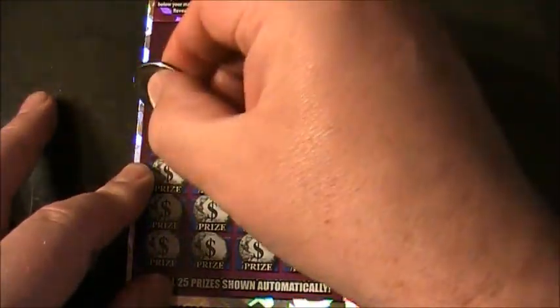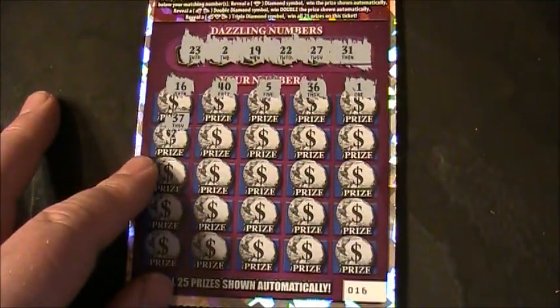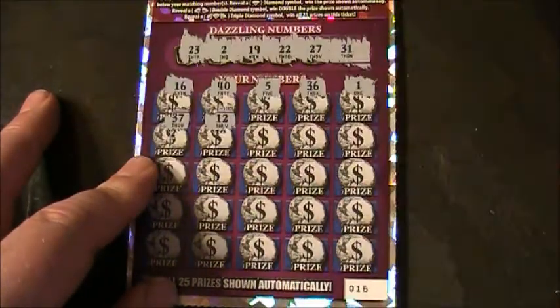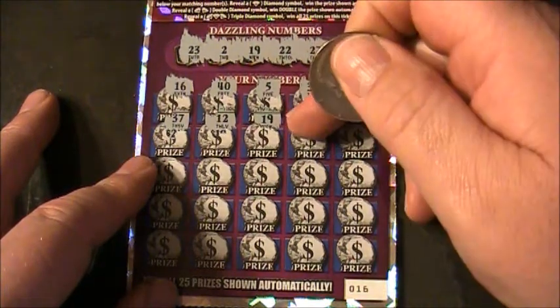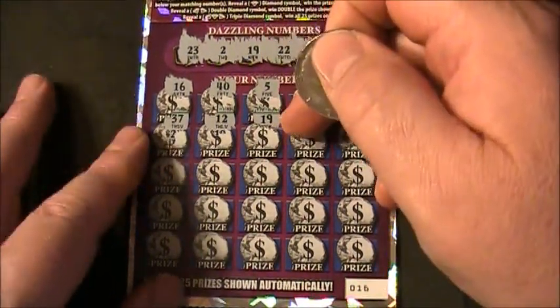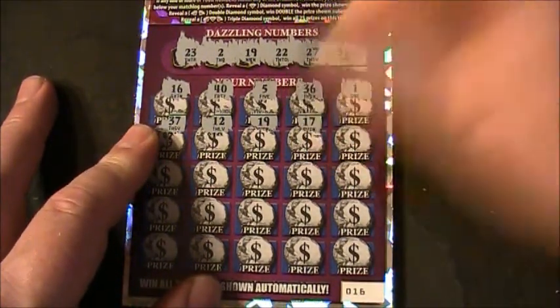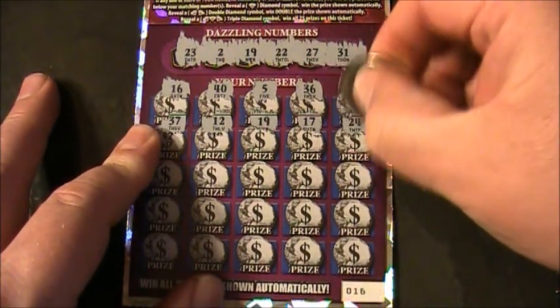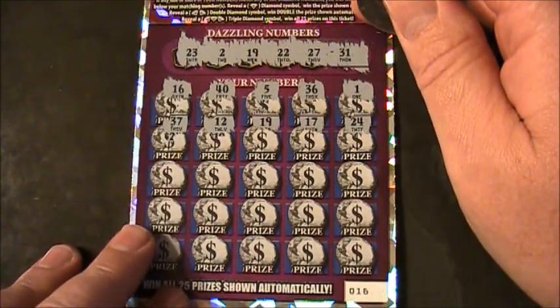Alright, second row. We have a 37 — no 37. A 12 — no 12. A 19 — we got a matching! We got a matching 19, guys, right there. Alright, that's one match — the matching 19.